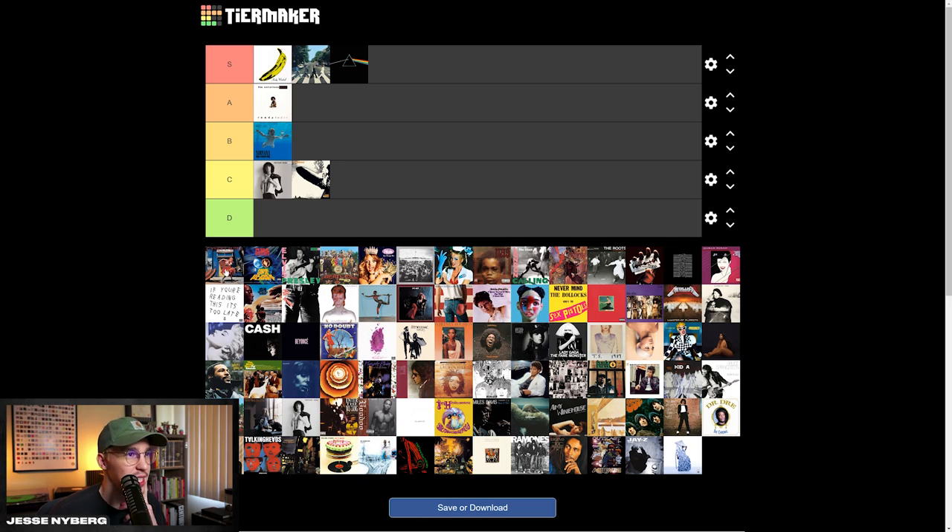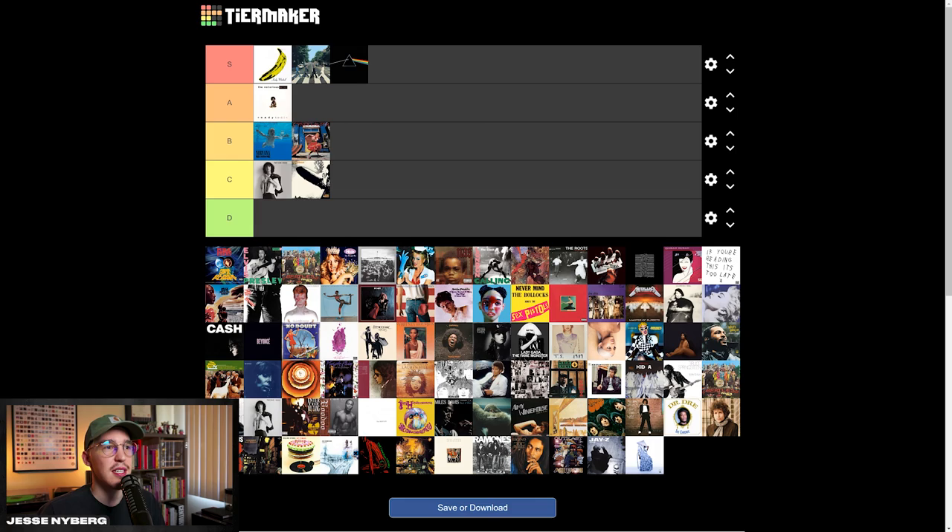Next up we have Cyndi Lauper. The font kind of looks like Papyrus — not sure, but something similar to that, and if it is, it looks pretty dope. I do like that type up top. The picture's dope — whoever did the photography on this one did really cool work. I really like the colors and how saturated everything is. I think it's pretty cool overall. For me, this one will be a B tier also.